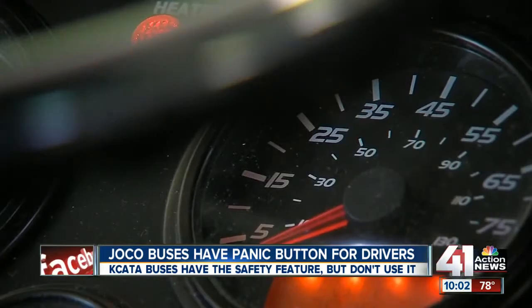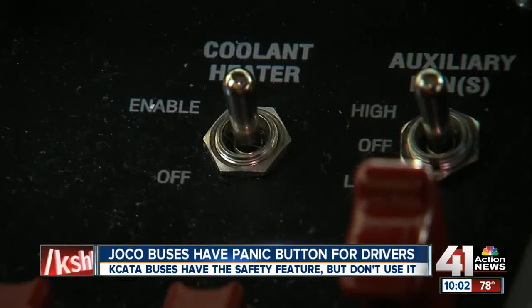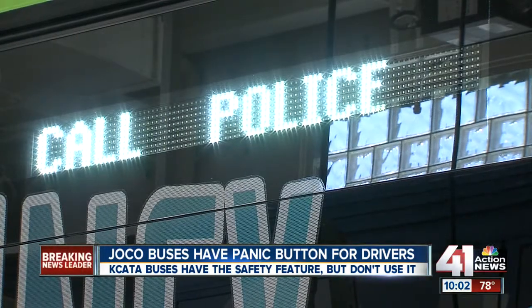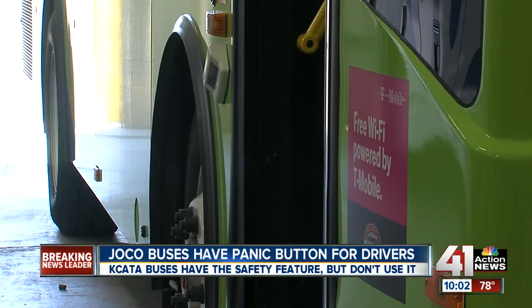Johnson County Transit's Chuck Ferguson explains the safety feature is hidden on the control panel to everyone except the driver. One panic button triggers the emergency response — causing 'Emergency, call 911' to flash. Another button starts recording everything in and outside of the bus. One driver used it when passengers were arguing, wanting to capture that argument to make sure everything was documented.